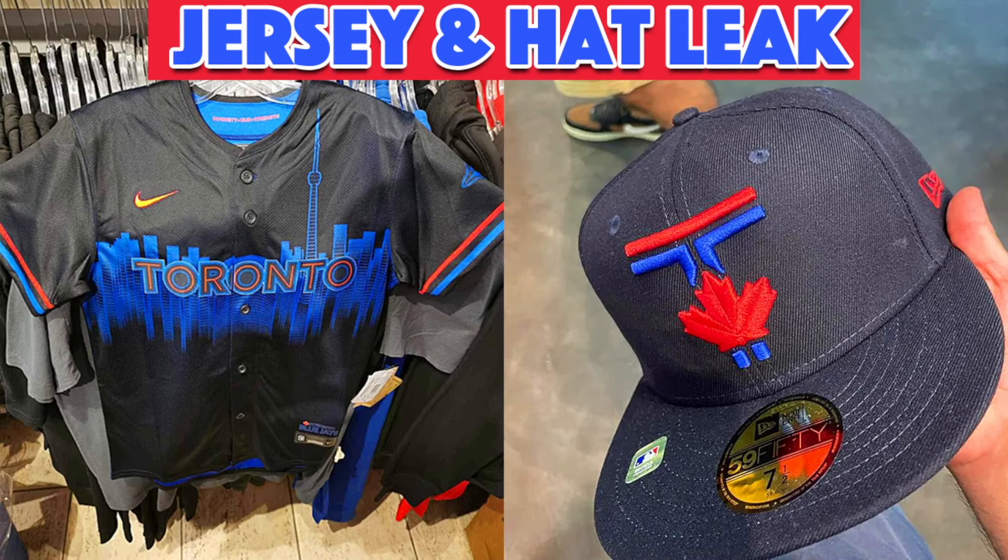And there you have it — that is the Toronto Blue Jays City Connect jersey and hat leak. Let me know your thoughts down in the comment section below. And while you're down there, if you can like the video and subscribe to the channel, that'd be greatly appreciated. Until next time, everyone have a great day. Thanks for watching.